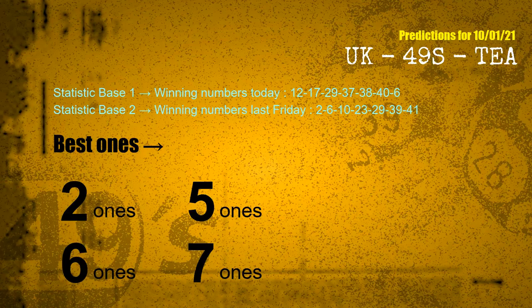According to the statistics above, with winning numbers today — 12, 17, 29, 37, 38, 40, 06 — and winning numbers last Friday — 02, 06, 10, 23, 29, 39, 41 — the frequent following ones are 2-ones, 5-ones, 6-ones, and 7-ones.